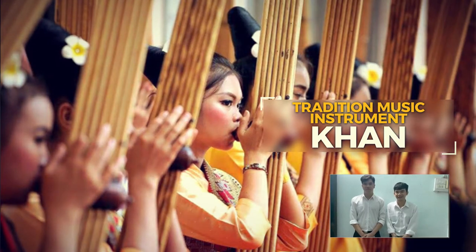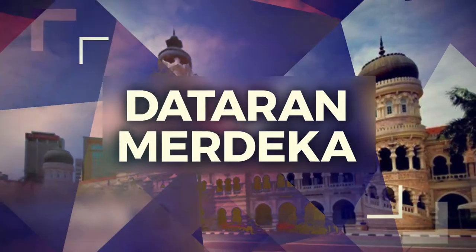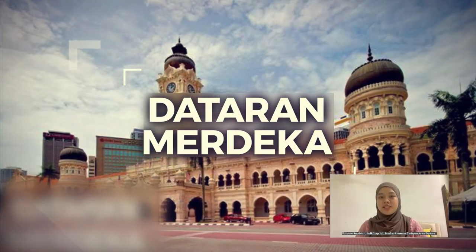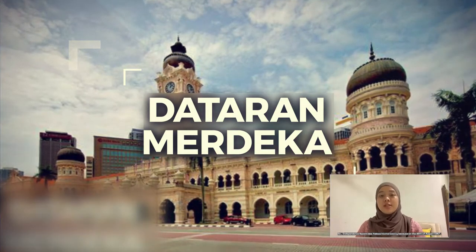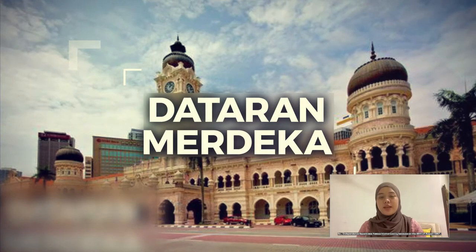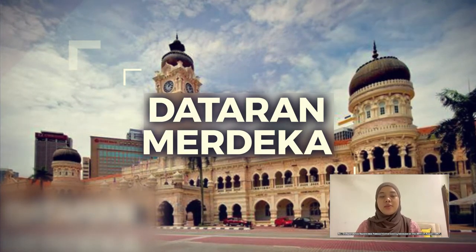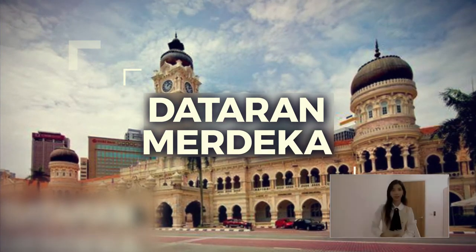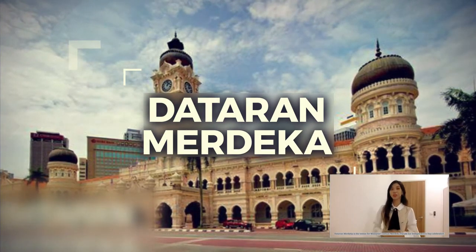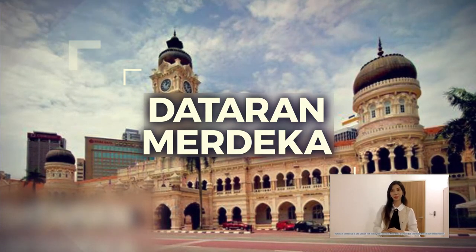Dataran Merdeka in Malaysia, also known as Independence Square, is famous historically because on the 30th of August 1957, the British flag was taken down and replaced by the Malaysian flag. Dataran Merdeka is the venue for Malaysia's annual Merdeka Parade for Independence Day celebrations.